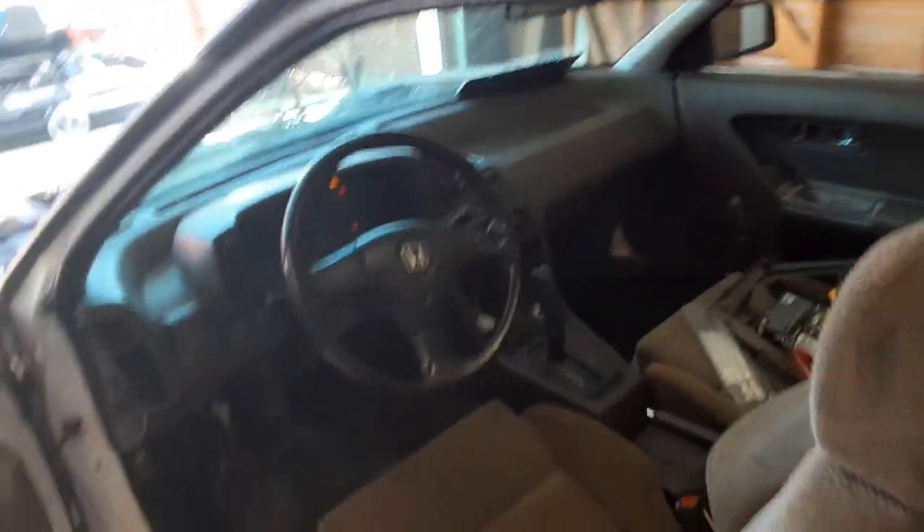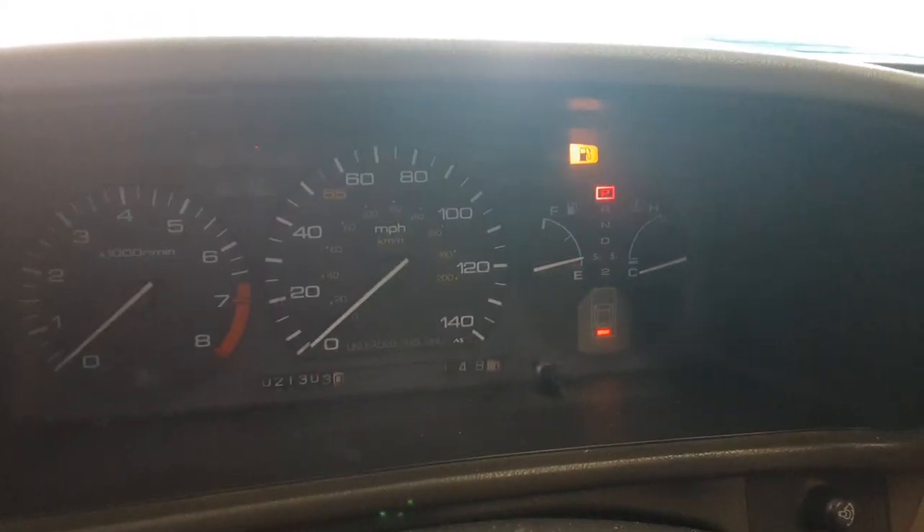Fuel return line is fixed. It needs gas, obviously, because it dumped most of it onto the ground. But it's running. It's driving.